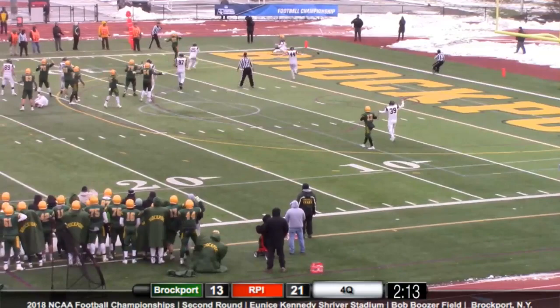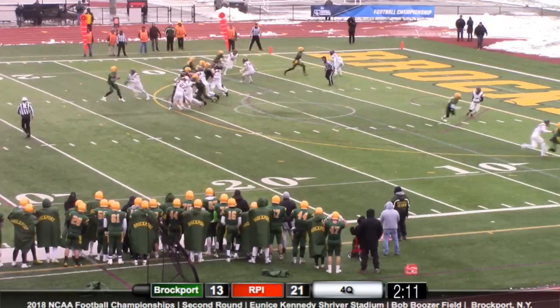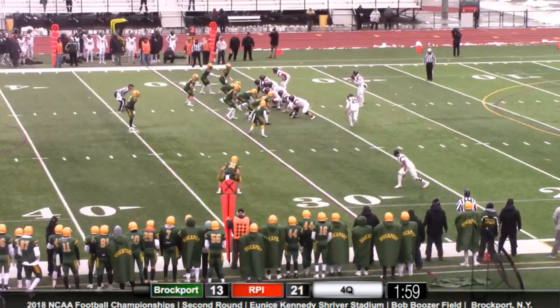Germinero goes out to throw, he's looking — that is incomplete, but there should be a flag. No flag is coming down. Germinero wants to do it himself, calls the play out — he's in trouble, big trouble, under pressure big time. He goes down, and that is going to be RPI's ball.